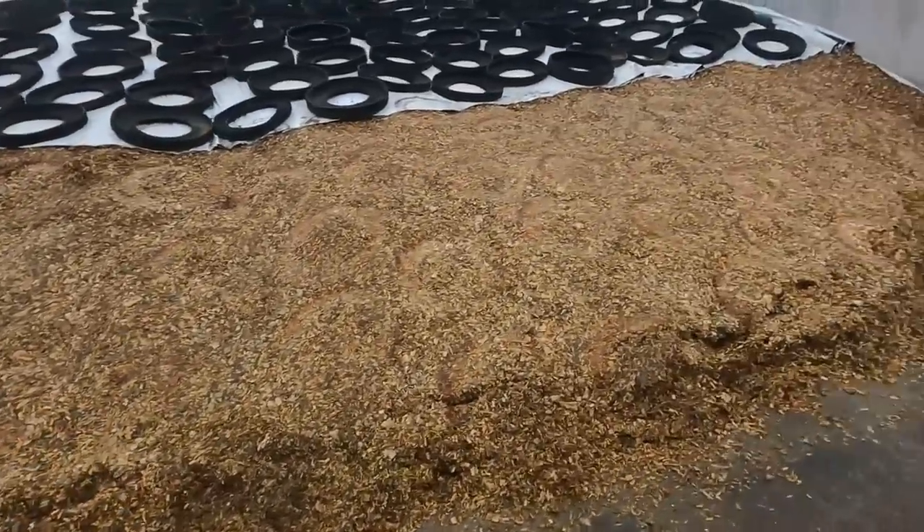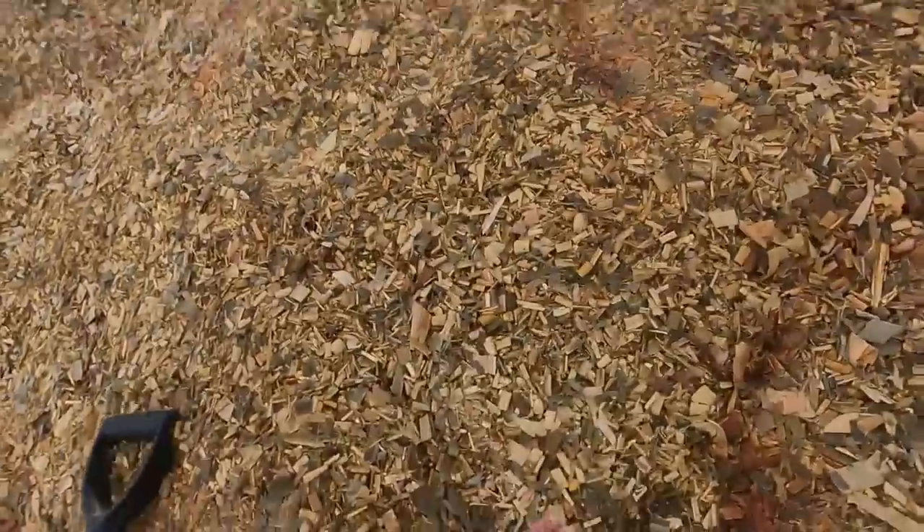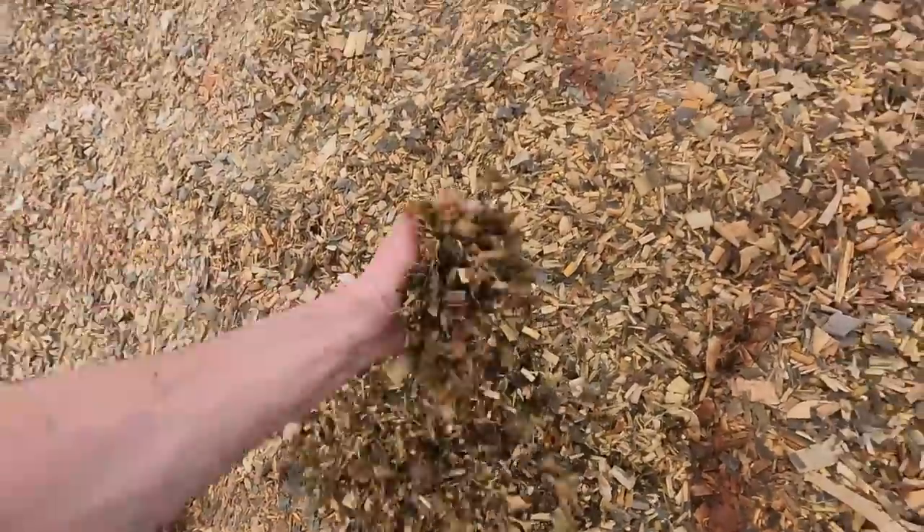Never quite know what you're going to see when you open these up, but it looks really good — don't see any spoiled feed in here. Hopefully it's that way the whole way back through.